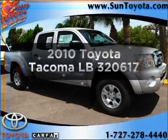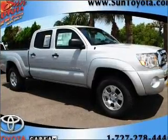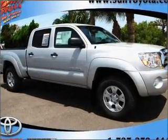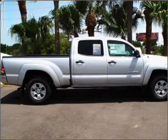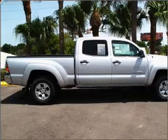Get noticed in this 2010 Toyota Tacoma. This is the set of wheels you've been looking for, with a solid 6-cylinder engine that responds smoothly to its 5-speed automatic transmission. Premium wheels give a more luxurious look.